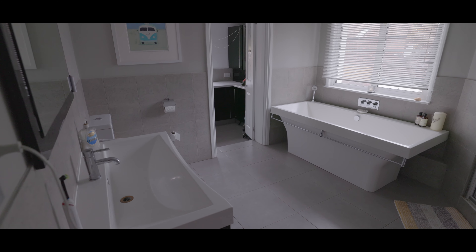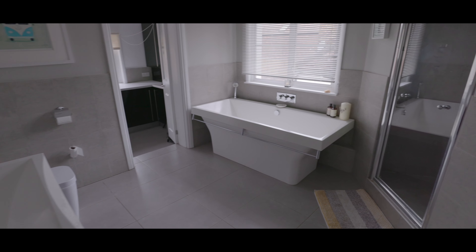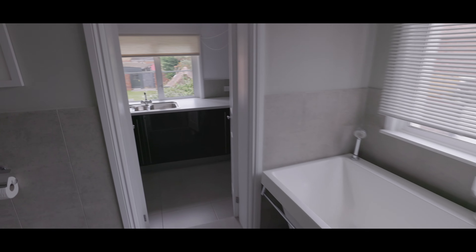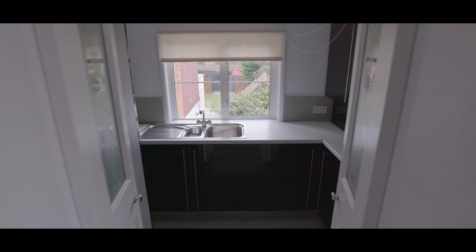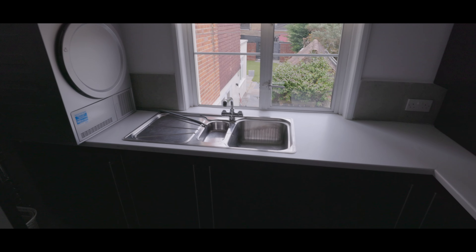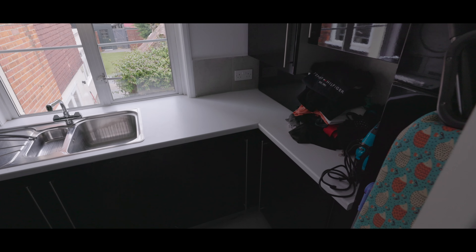The family bathroom features a low-level WC, a handbasin with mixer tap, a built-in shower, roll-top bath, and a window to the side aspect, as well as access to the utility and laundry room. This room features an assortment of base level units, a stainless steel sink with mixer tap, clothes washing appliances and a window overlooking the rear garden.